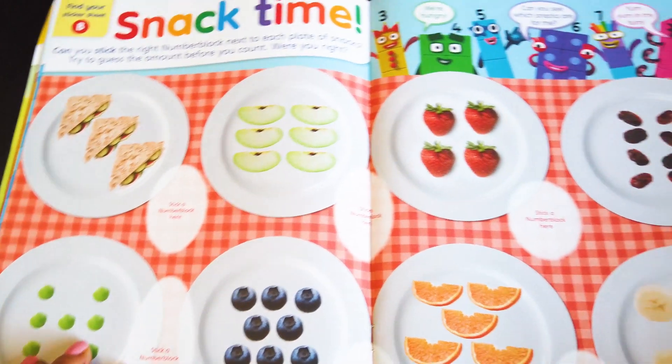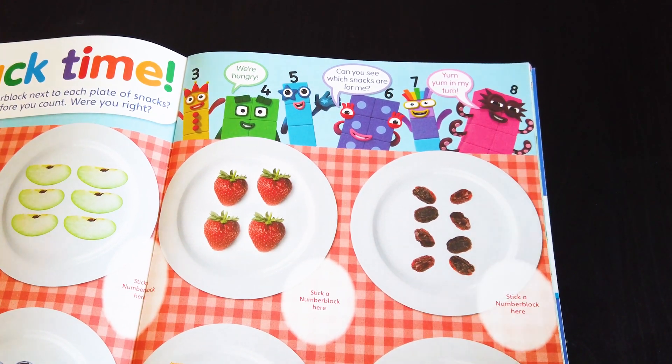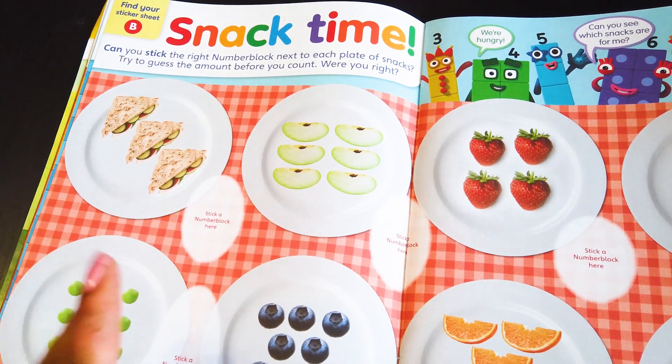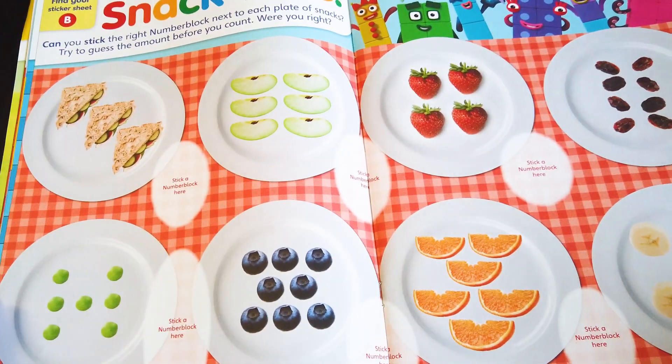Snack time! We are hungry. Can you see which snacks are for me? Yum yum in my tummy, says Eight. On this page, we need to stick the right Numberblock next to each plate of snacks. Can you do that? Yes, we can do that — and we are going to do this in our next videos.